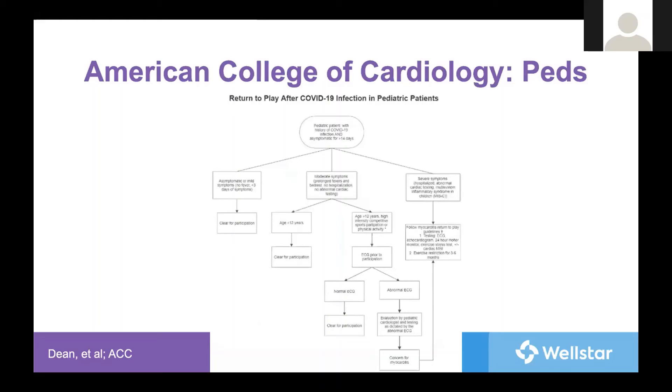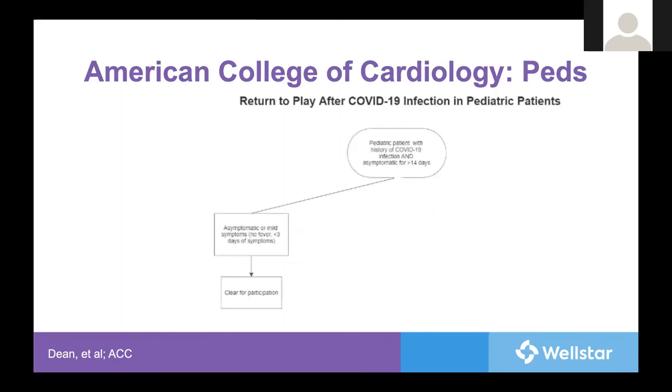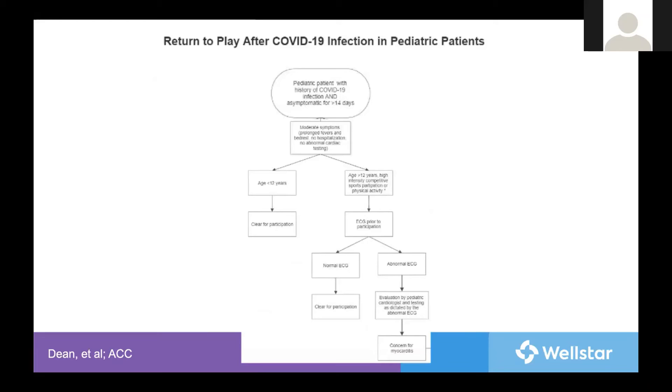Also from the American College of Cardiology is a pediatric cardiac-specific algorithm with very different recommendations. For moderate symptoms in children less than 12, no further evaluation is needed. But if greater than 12, an EKG should be performed with further assessment based on that. If asymptomatic, regardless of age, they are cleared for participation after a similar recommendation of two weeks of monitoring for symptoms. If moderate symptoms but not hospitalization — defined as prolonged fever or requiring bed rest — they separate based on age. If less than 12 years of age, clear for participation. If greater than 12 years of age, they recommend an EKG, and if normal, clear even with those moderate symptoms. But if abnormal, evaluate by a pediatric cardiologist. The theory is that children less than 12 are unlikely to have significant cardiac involvement.